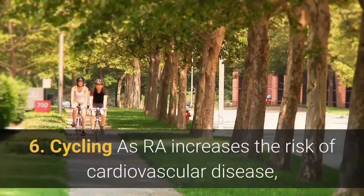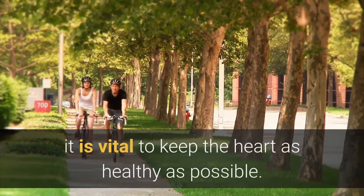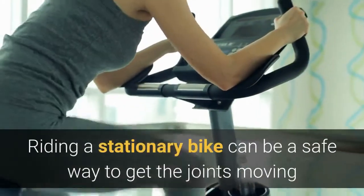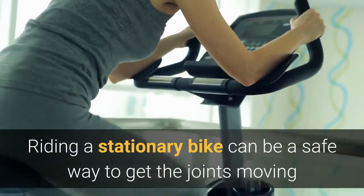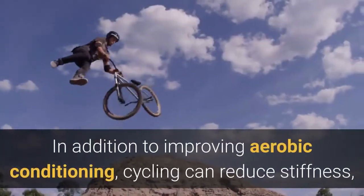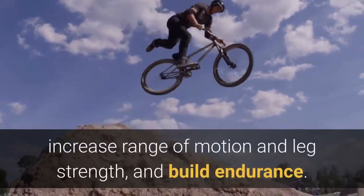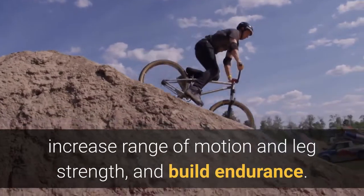6. Cycling. As RA increases the risk of cardiovascular disease, it is vital to keep the heart as healthy as possible. Riding a stationary bike can be a safe way to get the joints moving and improve cardiovascular fitness. In addition to improving aerobic conditioning, cycling can reduce stiffness, increase range of motion and leg strength, and build endurance.